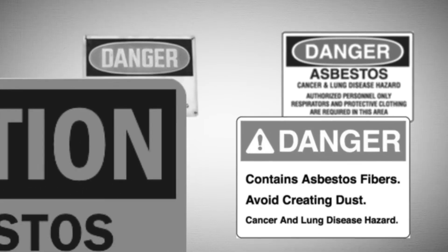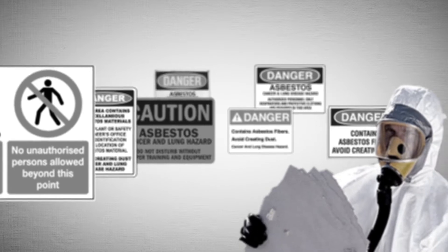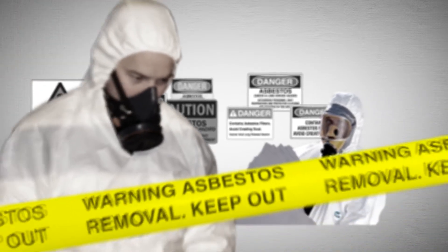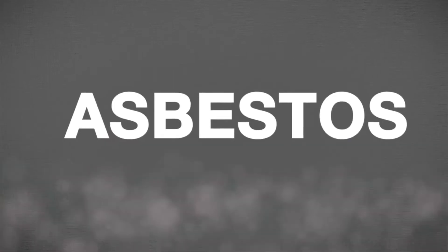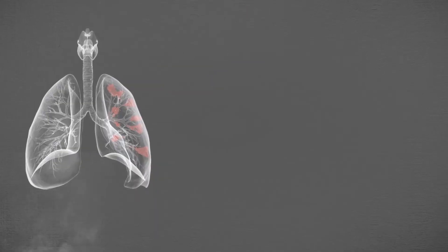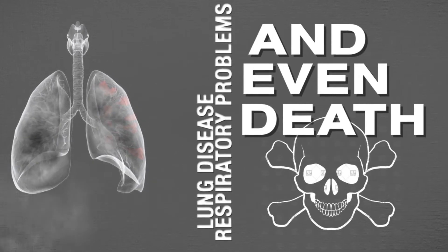However, from the 1920s, scientific evidence started pointing to some disturbing news related to asbestos. It became more and more clear that asbestos was harmful to health. If a product containing asbestos is disturbed, tiny fibres are released into the air, and when inhaled can cause lung disease, respiratory problems, and even death.